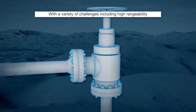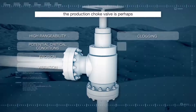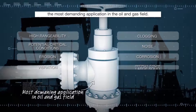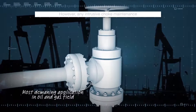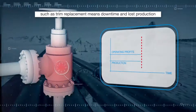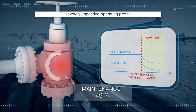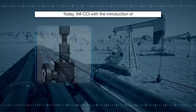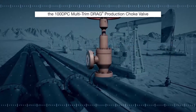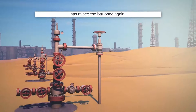With a variety of challenges including high rangeability and potential critical conditions, the production choke valve is perhaps the most demanding application in the oil and gas field. However, any intrusive choke maintenance, such as trim replacement, means downtime and lost production, severely impacting operating profits. Today, IMI CCI, with the introduction of the 100 DPC multi-trim drag production choke valve, has raised the bar once again.